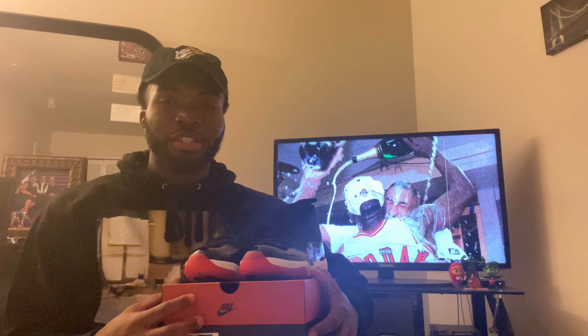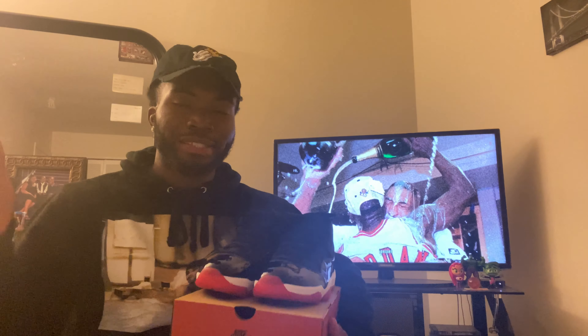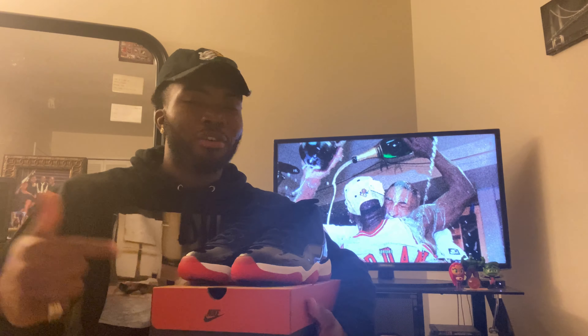This sneaker right here retails for $220, and for $220, it's worth it. The Bread 11s released six times — in 1996, 2001, 2008 in the DMP pack, 2012, and 2015, but the one in 2015 was the low top Bread 11. And now in 2019.